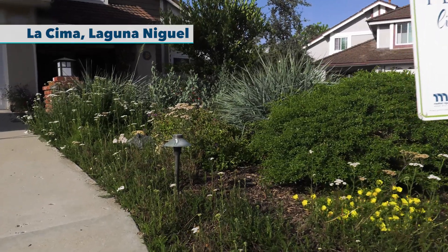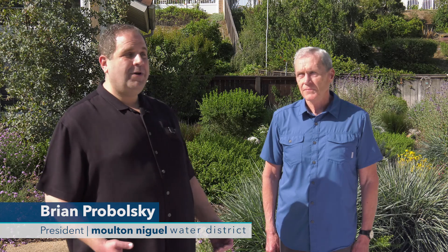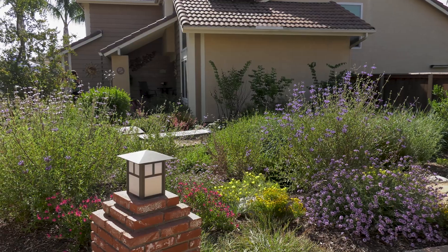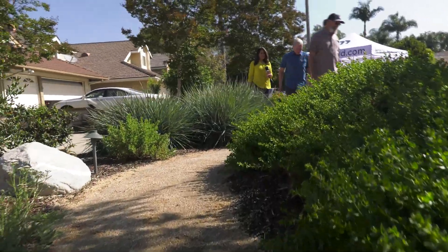We are here at this beautiful garden on this beautiful day here in Laguna Niguel. We wanted to introduce the homeowner of this beautiful property, Dennis, who is with us today, who is three years into his naturescape experience and has a fully mature garden that he is enjoying.